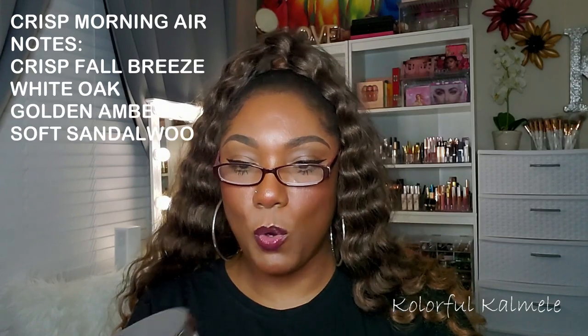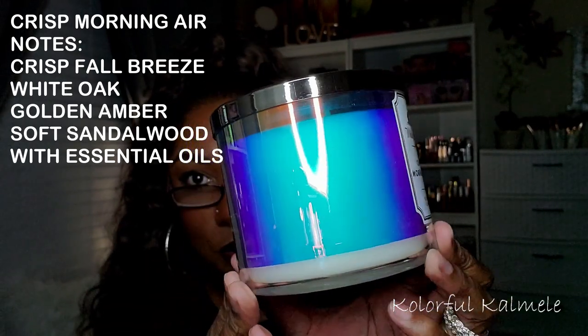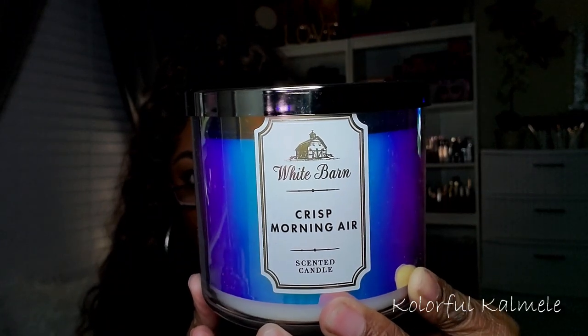This is actually the last one, you guys. This one is Crisp Morning Air. It has kind of a really pretty holographic, shiny wrapping around the candle — very pretty. Oh, that smells nice. This reminds me of like the white linen type scent. It just smells like clean clothes, clean towels. Very nice — this is another one I could put anywhere in the house and it won't bother me. It has that white linen cotton smell to it. Very nice.